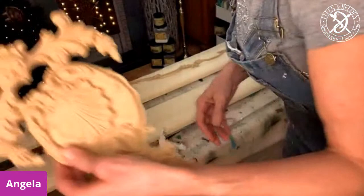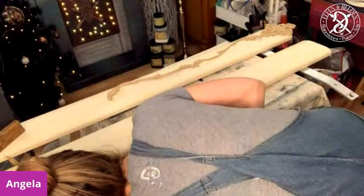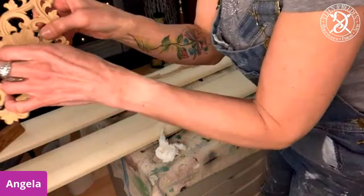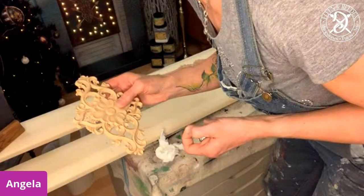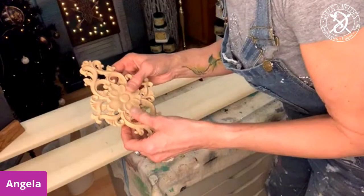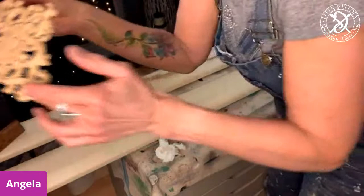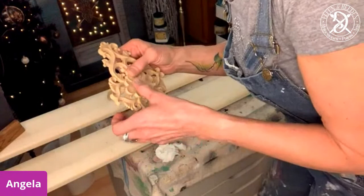The first thing I'm going to do is put that on a cradle. For those who don't know, the WoodyBends are made out of wood. When they are in a cold state, they behave like wood - they are hard and solid. You can saw them, you can drill them. They have nice details and can be a little fragile then.